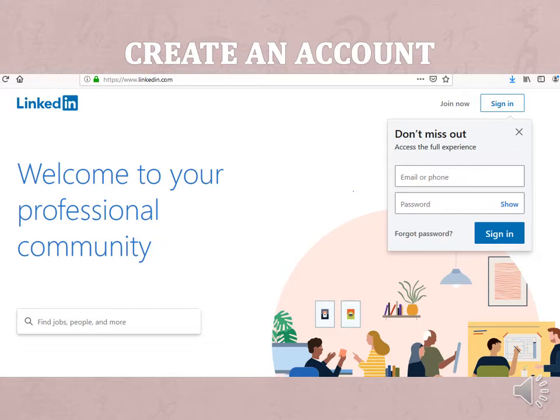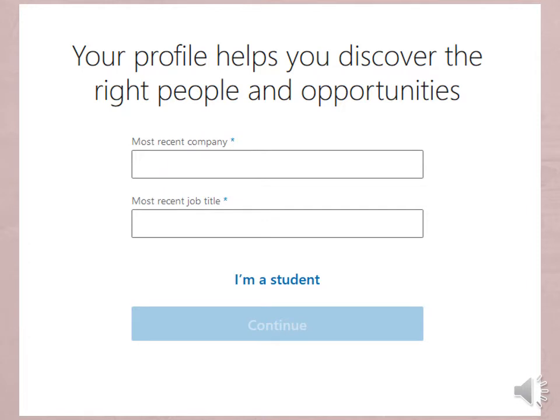Put in an email and password. It will then ask you for your most recent job or if you are a student. Even though you may be working, if you are a student at Harper, click on 'I'm a student.'